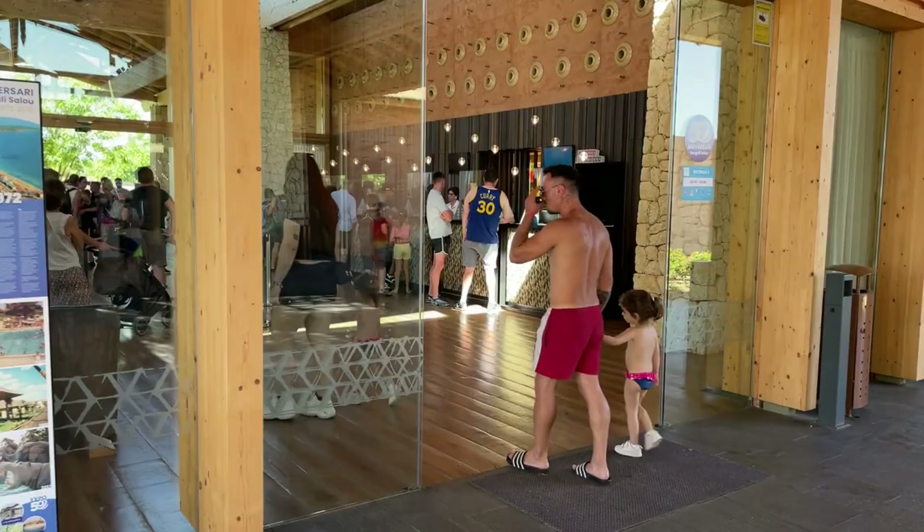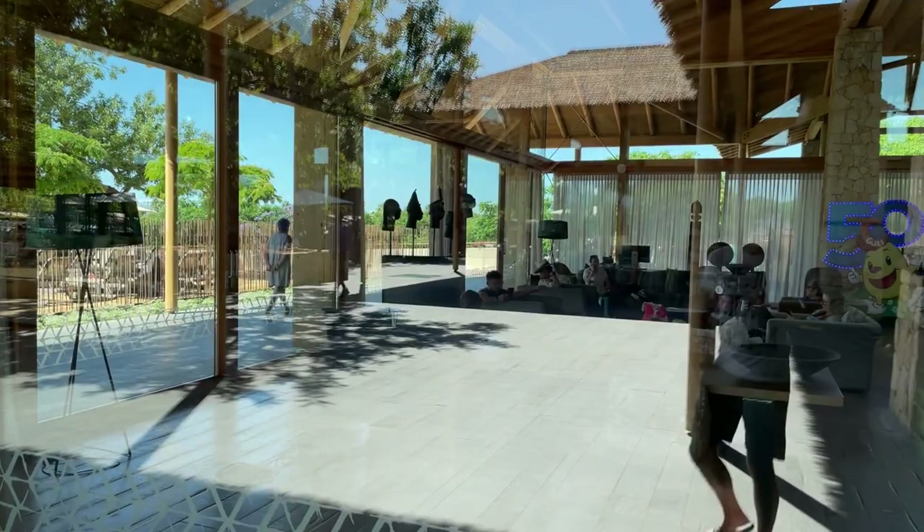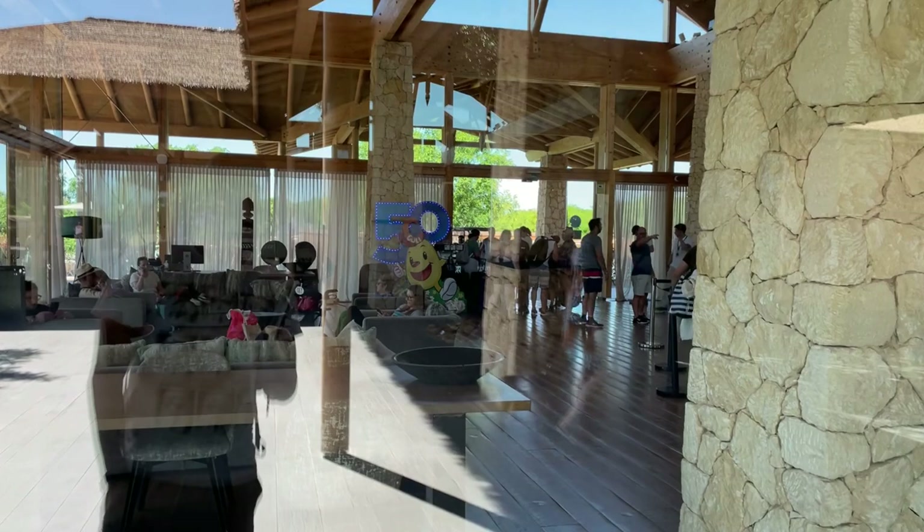There's a nice seating area over there, and you can see that Sanguli is celebrating 50 years of the resort — that's 1972 to 2022. So they're giving out little seeds to plant at home for free, which is a really nice touch.